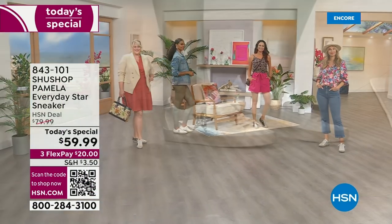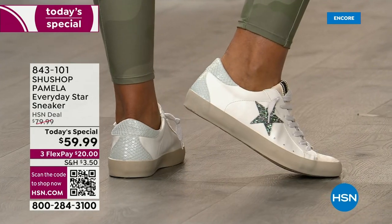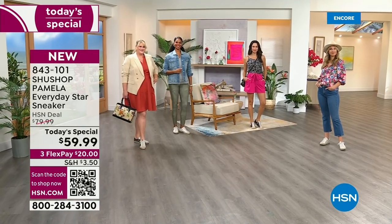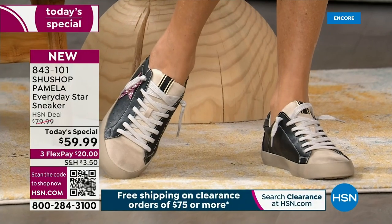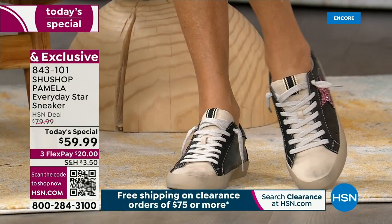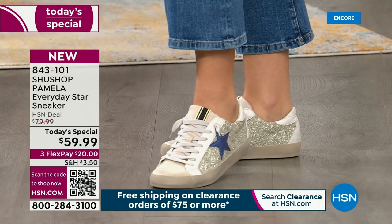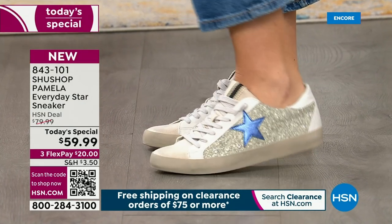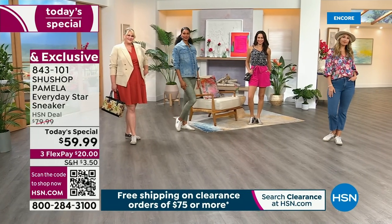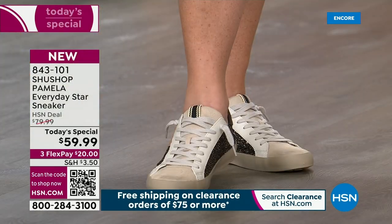Are you ready for the cutest sneakers ever? We love the shoe shop Pamela and we're bringing it tonight at a brand new incredible today's special price. We have new colors, exclusive sizes, and both medium and wide widths which you won't find anywhere else. We're bringing you that vintage distressed look — the dirty sneaker trend. You can compare these to Gucci, Balenciaga, the Golden Goose — that star-studded glitter and animal print look — for just $59.99.